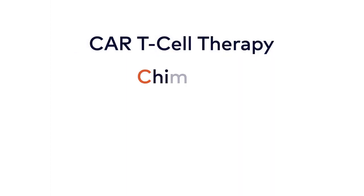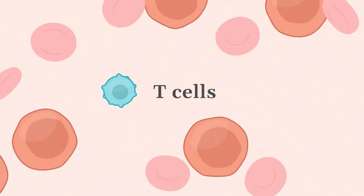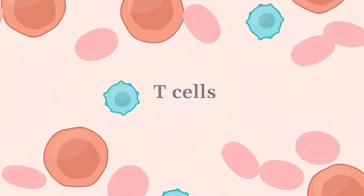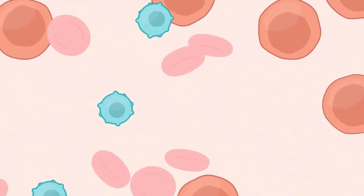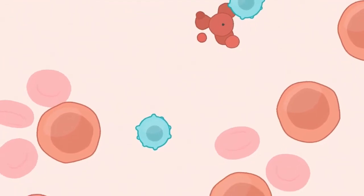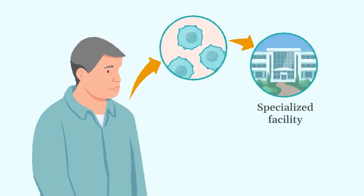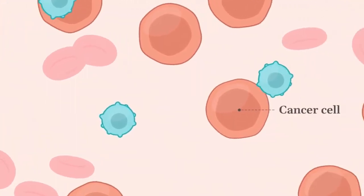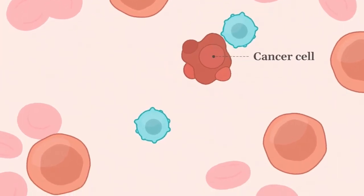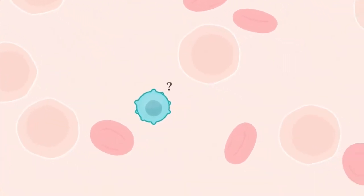CAR T-cell therapy stands for chimeric antigen receptor T-cell therapy. T-cells are an important part of your immune system — essentially they recognize what looks like you and what doesn't look like you. We take out patients' own T-cells and re-engineer them to recognize the cancer as bad, because the cancer comes from them and their immune system isn't able to do that on its own.